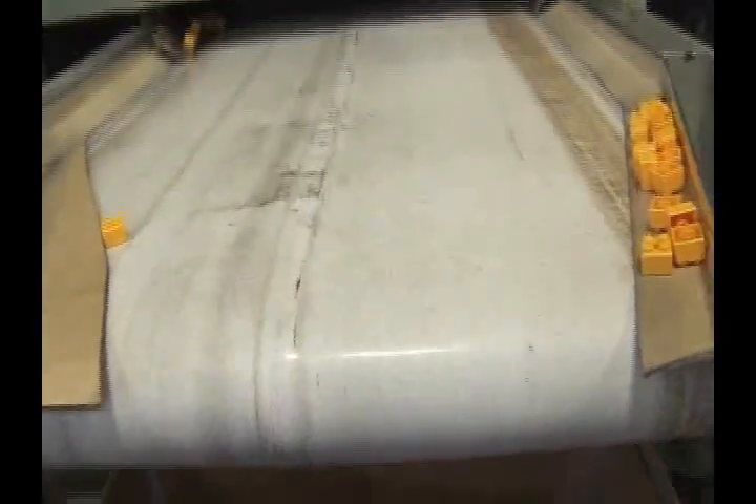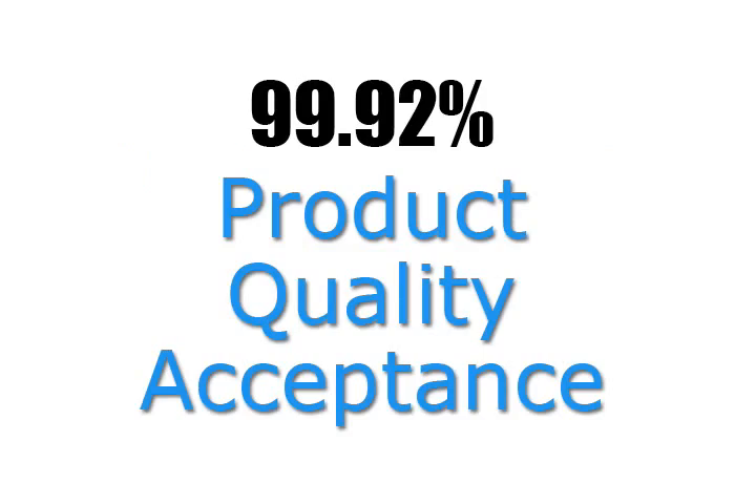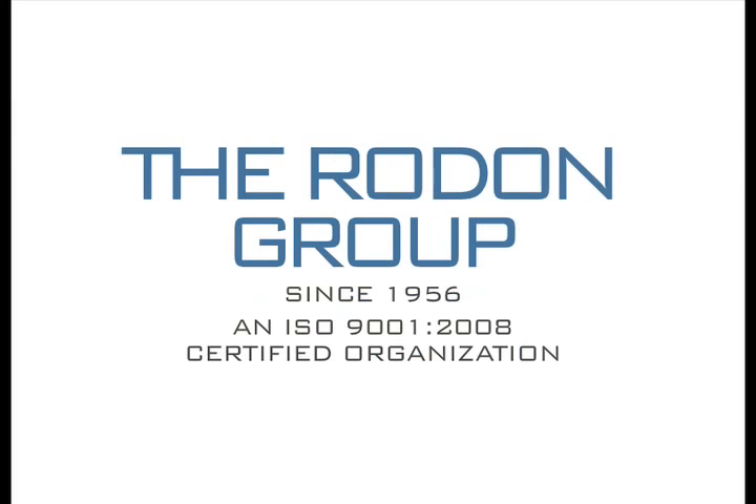Finally, components are sorted, weighed, and sealed for stock or prepared for just-in-time shipment. A remarkable 99.92% product quality acceptance rate, state-of-the-art automation, and beating China pricing makes Rodon your competitive edge.